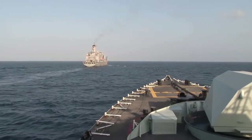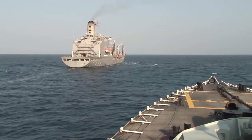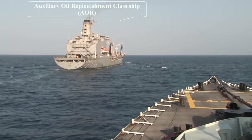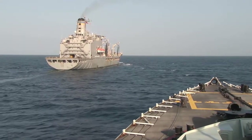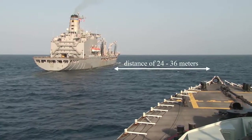In order for a ship to conduct operations away from port for extended periods, a RAS, or replenishment at sea, must be conducted. This is achieved when a supply, or Auxiliary Oil Replenishment Ship class, AOR, remains on a steady course and speed, while the other vessel, the receiving ship, maintains a station abeam at a distance of 24 to 36 meters.